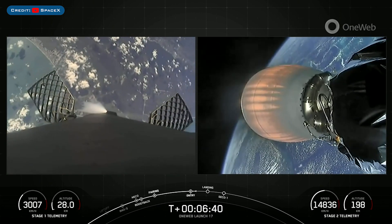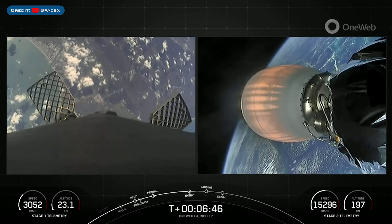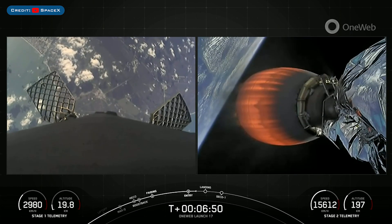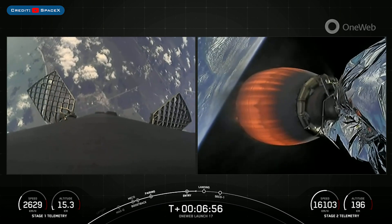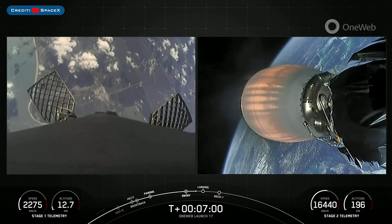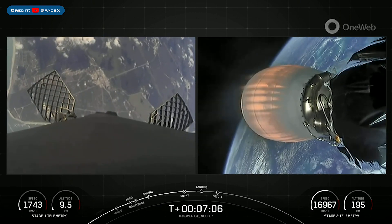Flight termination system is safe for stage 1. You can see those attitude control thrusters on the first stage firing there. Both vehicles continue to follow nominal trajectories. Those first and second stages are looking good. Our next milestone is the stage 1 landing burn, which is coming all the way back to Landing Zone 1 in Cape Canaveral starting in about 15 seconds here.